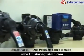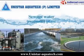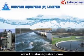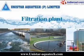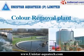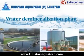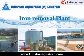Our products range includes wastewater treatment, sewage water treatment plant, effluent treatment plant, water recycling plant, filtration plant, water softening plant, color removal plant, water demineralization plant, conventional pressure filtration plant, and iron removal plant.